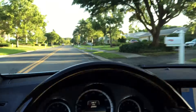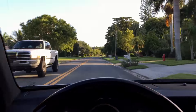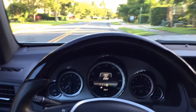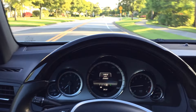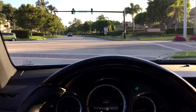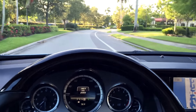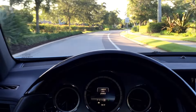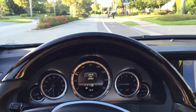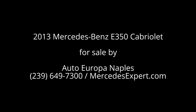And then I can run all four windows up with that. And now we are ensconced in our very tight four-seat coupe — well, not really, but you know what I mean. What a terrific machine. 2013 Mercedes-Benz E350 Cabriolet. Diamond silver, cranberry red leather. Gorgeous car. 25,000 miles. Warranty left. No stories on this one — clean everything, ready to go. If you have an interest, give us a call at 239-649-7300. On the web at mercedesexpert.com. Thank you so much for having a look — we appreciate it. We'll see you next time.